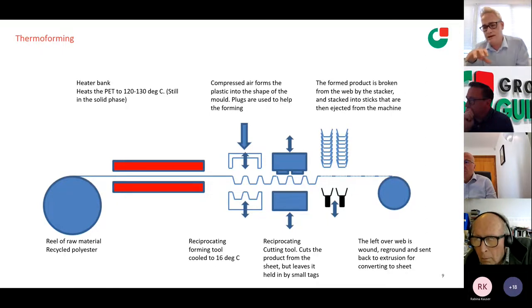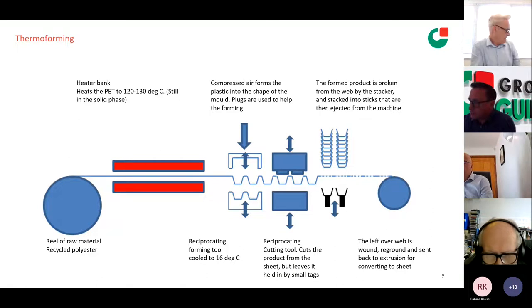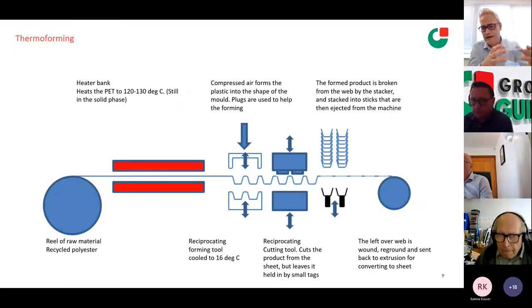We then go into the forming tool, which is a reciprocating upper and lower tool. The upper tool has an element called a plug — a similar shape to the product you're making — which forces the material down into the cavity. As well as six bar of air pressure, you're helping material get into the bottom of the component. This is really important with deep draw products. Draw ratio is the narrowest part versus the depth — we're comfortable at one to one, and some tools go down to one to 2.5. As you go deeper you get variations in the material, and can get very soft bottoms.